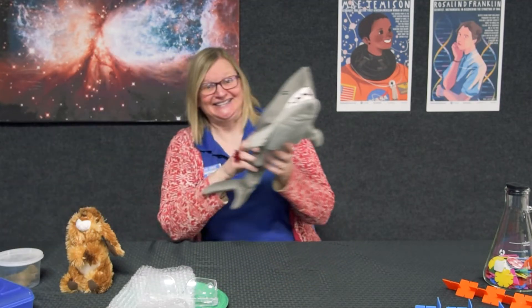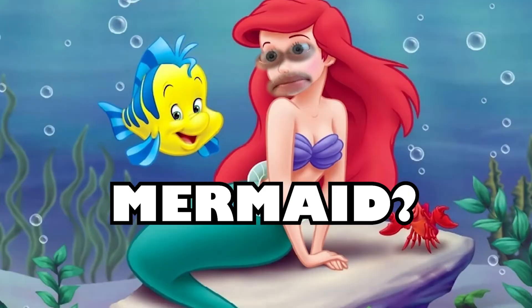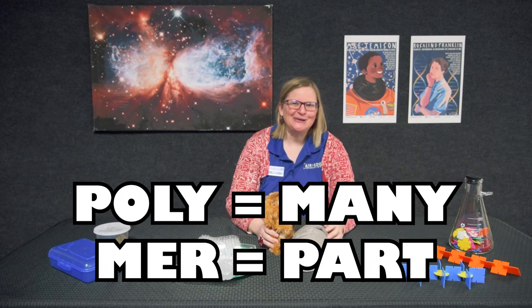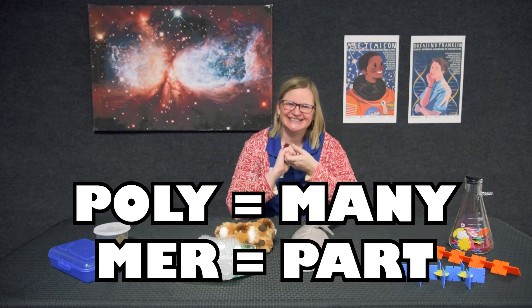Other fun collective nouns: a shiver of sharks, fluffy little bunnies. What do collective nouns have to do with polymers? Polymers are also groups of things. Poly means many and mer — not mermaid — mer means part.